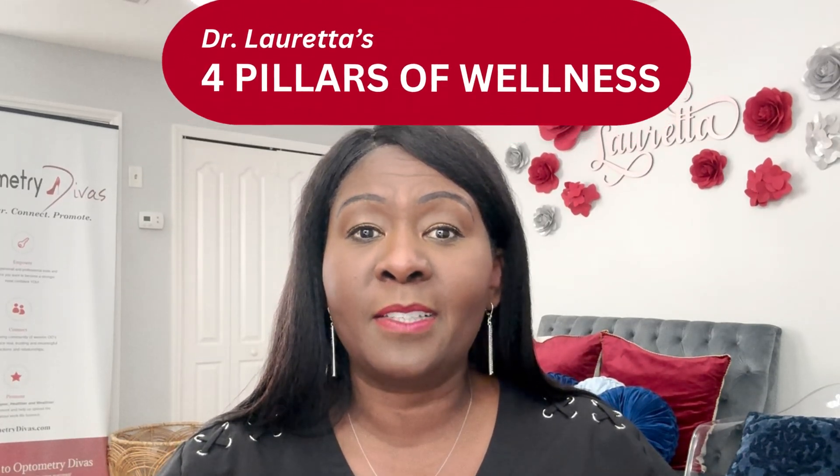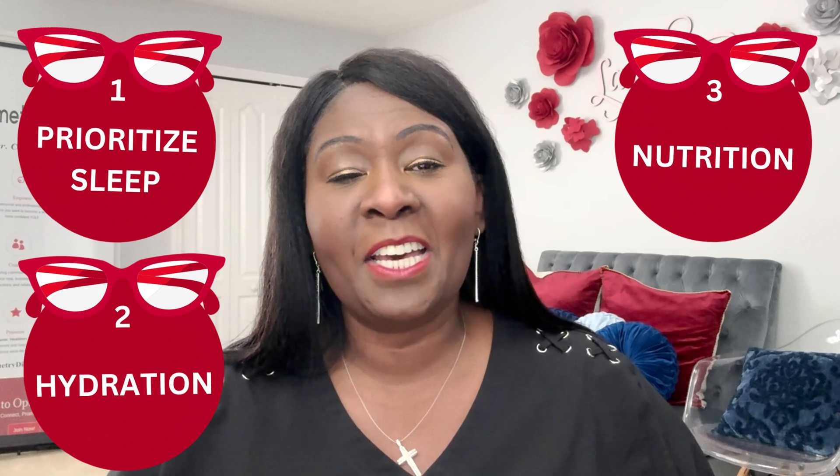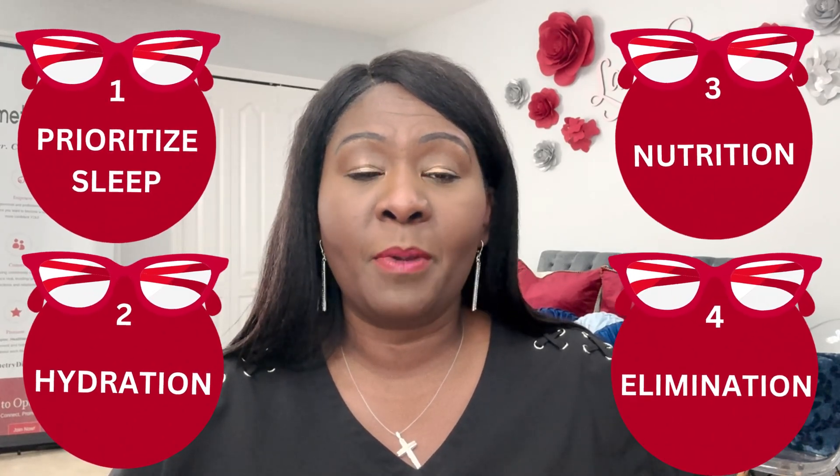To summarize, focus on getting the right nutrition and vitamins. I call them Dr. Loretta's four pillars of wellness: sleep, hydration, nutrition, and elimination. In addition to those, follow the vitamin and supplement recommendations, practice good visual hygiene, and do the eye exercises mentioned — all with the goal of slowing down the progression of presbyopia. We can't stop it, but we can slow it down, just as we can slow down the aging process in our body.